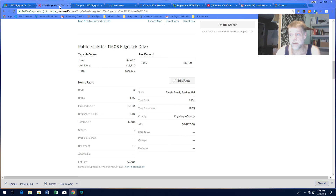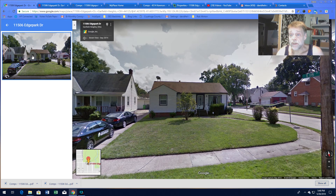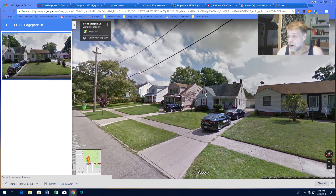That's about $53 a square foot. It's a nice house — three bedroom, 1.75 baths, so you have a second bath as well, 1,152 square feet, and a full basement bringing it to 1,690 square feet with the basement included. Built in 1951.